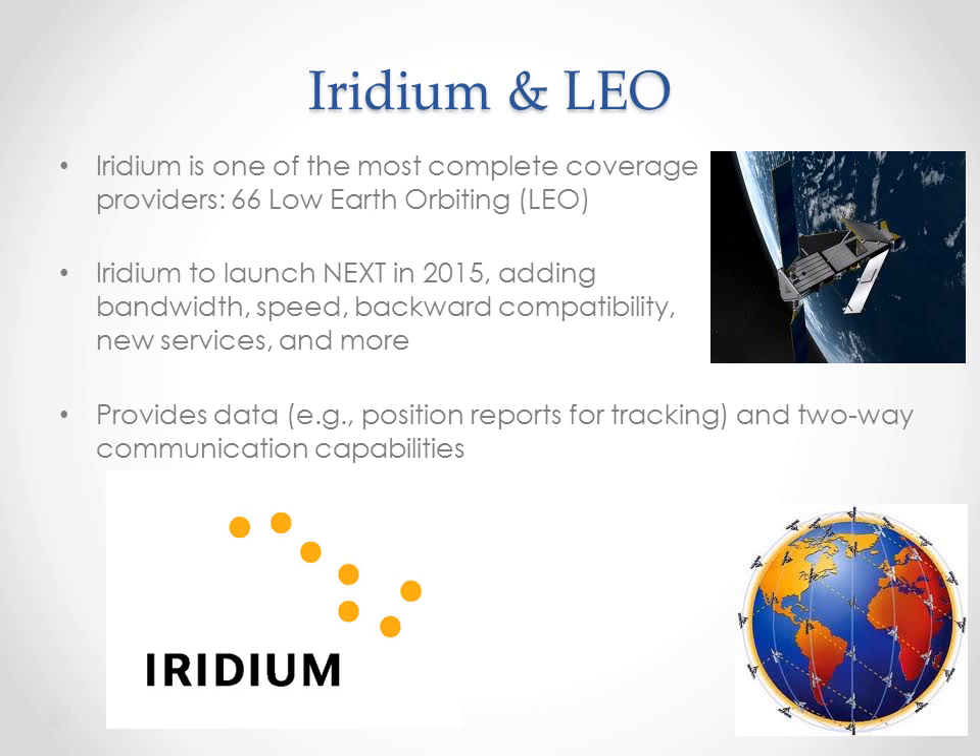Most satellite tracking solutions keep things short and sweet, using Iridium to send short burst data packets with positioning reports or text and voice communications. However, using a pure satellite tracking solution has costs. Tapping any satellite network for something even as small as a 30-byte position report can range anywhere from a dime to 25 cents per report. And if you're required to send position reports every two minutes, which some operators are required to do, costs can add up quickly. But there is an alternative. One of the major changes in satellite tracking has been the introduction of dual-mode solutions that enable the use of both Iridium satellites and GSM networks.